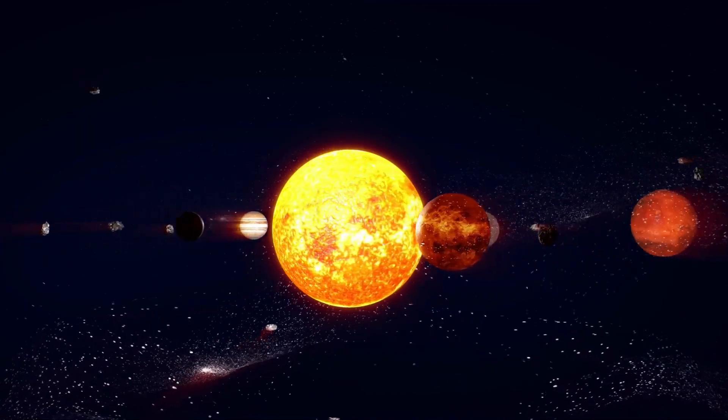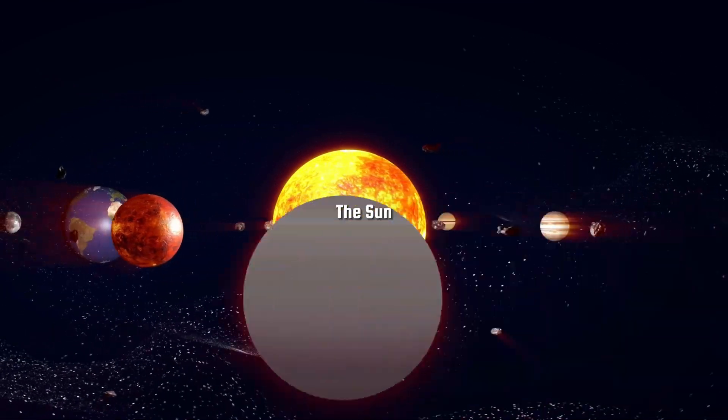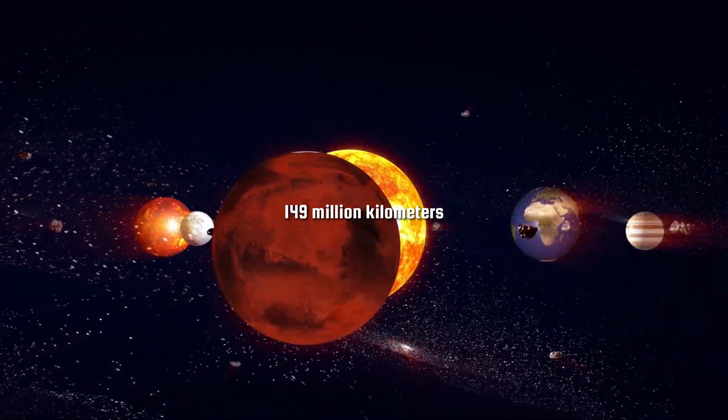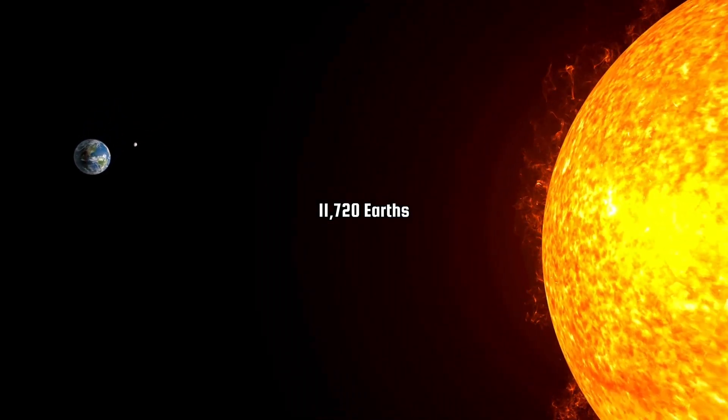Finally, let's travel to the star of our solar system, the Sun. The average distance from the Earth to the Sun is about 149 million kilometers. Given the Earth's diameter, we can fit approximately 11,720 Earths in a straight line from the Earth to the Sun.